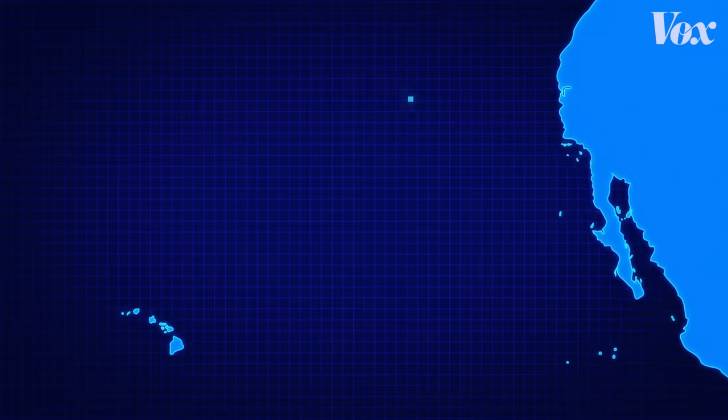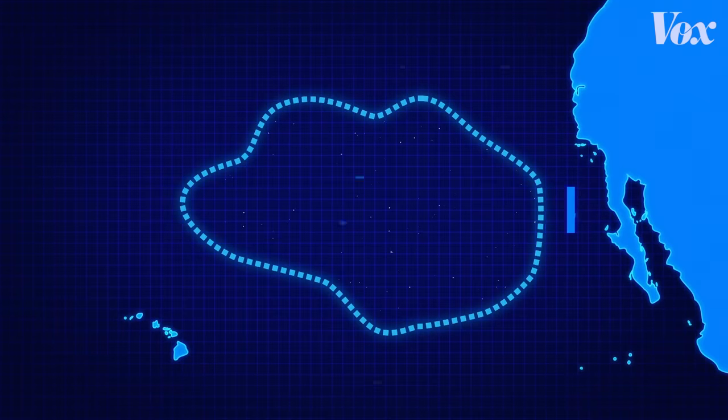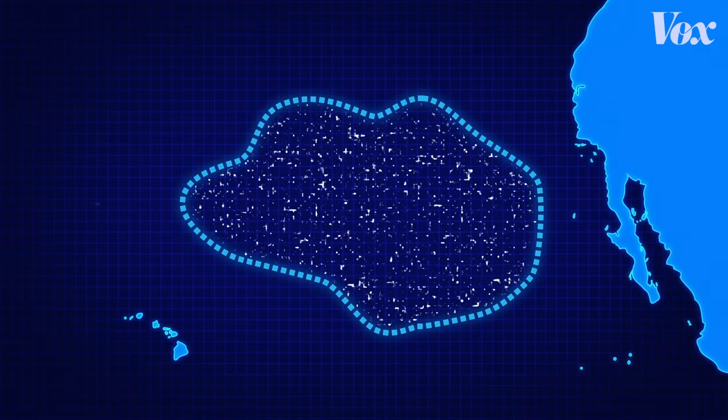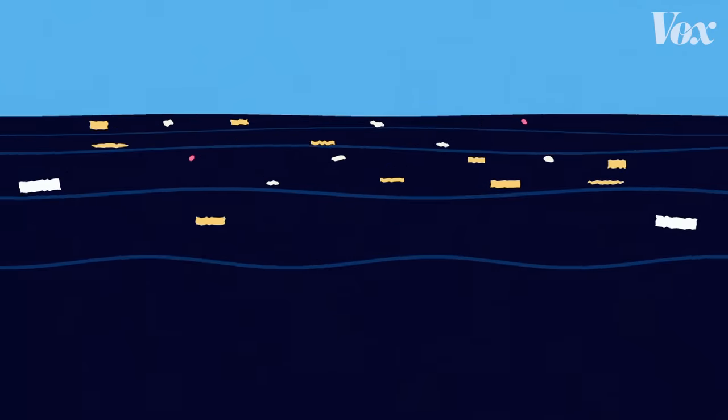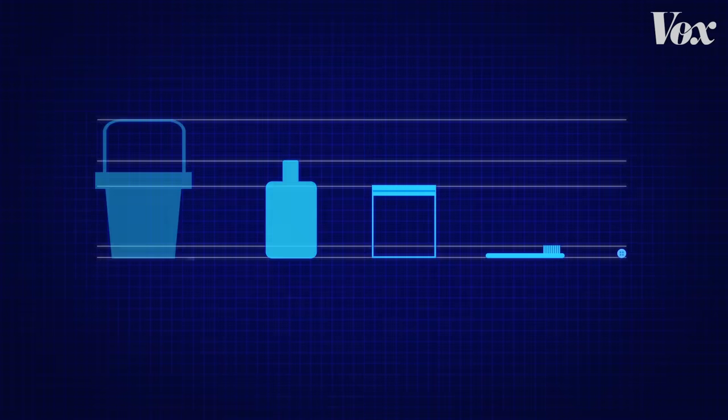Between Hawaii and California, in an area about twice the size of Texas, is the Great Pacific Garbage Patch. For decades, tons of our plastic debris has accumulated there because of swirling ocean currents. It looks like a cloudy soup, and that's because the plastic objects are spaced far apart, and they range in size from large debris to microscopic.